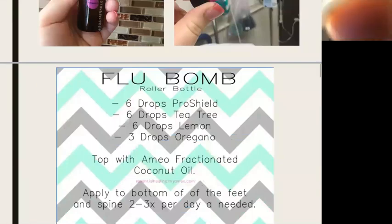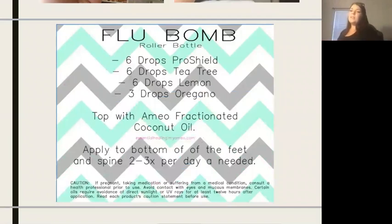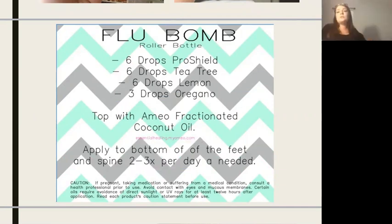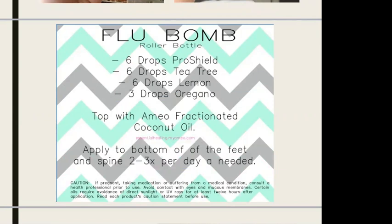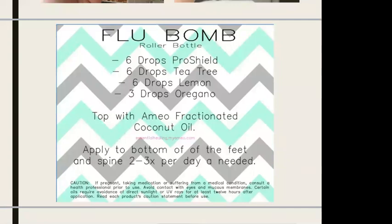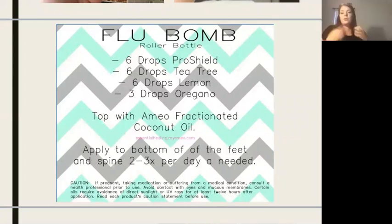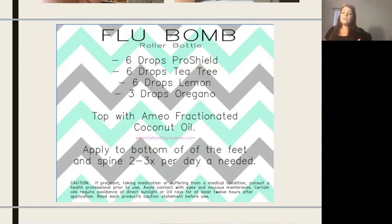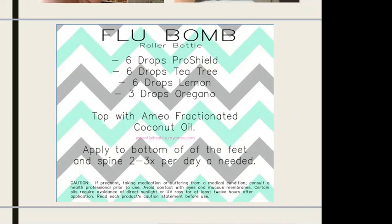This recipe is our bomb recipe — something you can use when you start feeling that tickle in the back of your throat. It's six drops Pro Shield, six drops lemon, and three drops oregano in a 10-milliliter roller bottle, topped off with fractionated coconut oil. Once you start feeling that tickle, or an achy body, apply it to the bottoms of the feet and along the spine two to three times a day.